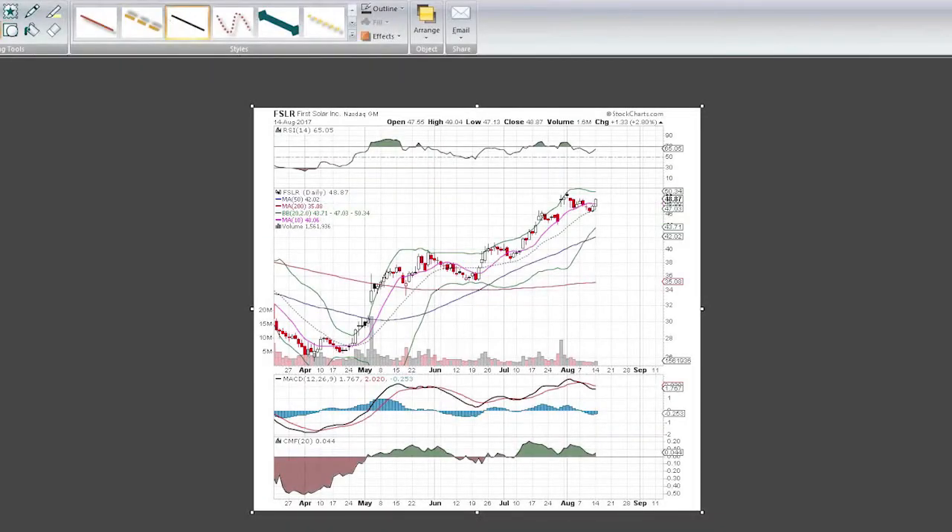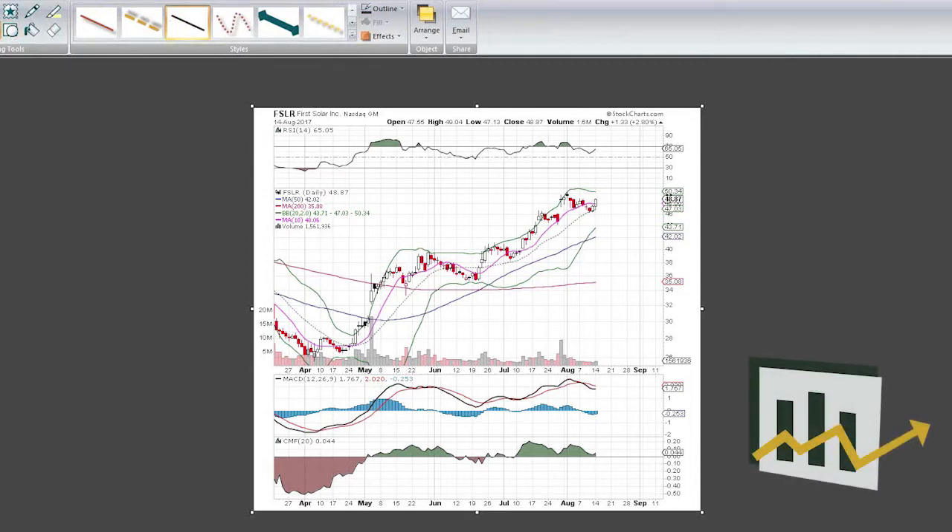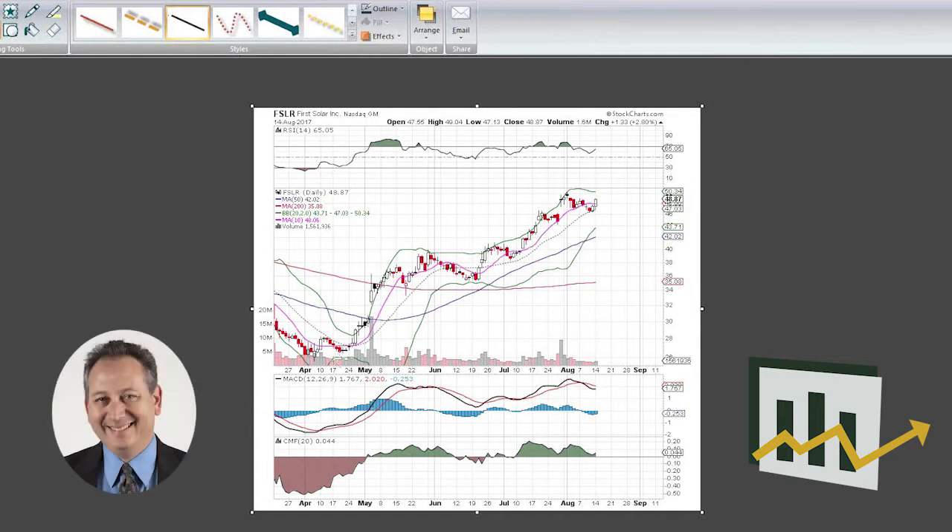Hey everybody, happy Monday to you all. It's time for our chart of the week and this week we're going to focus on an old favorite of ours, First Solar. Things are starting to heat up in the summertime — we have an eclipse coming out in a week from today. So let's take a look at First Solar and see what the chart's telling us right here, and go ahead and mark this chart up as we go along.